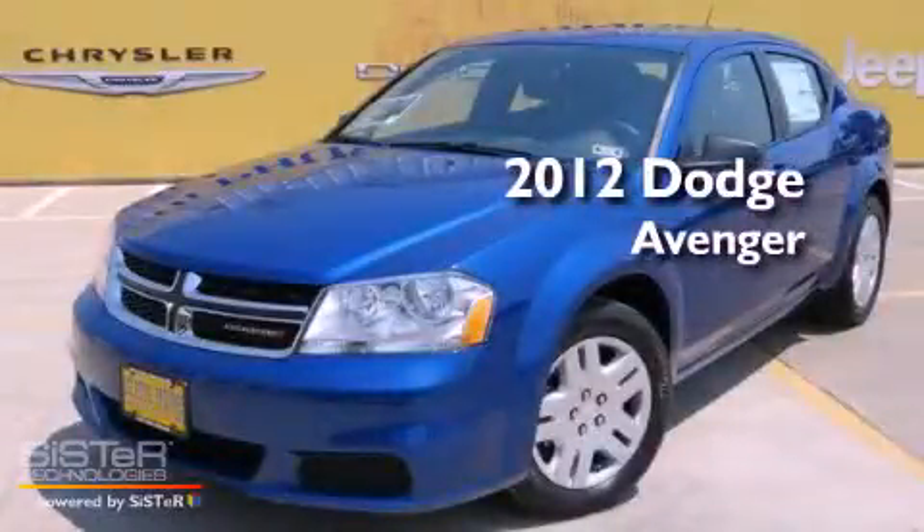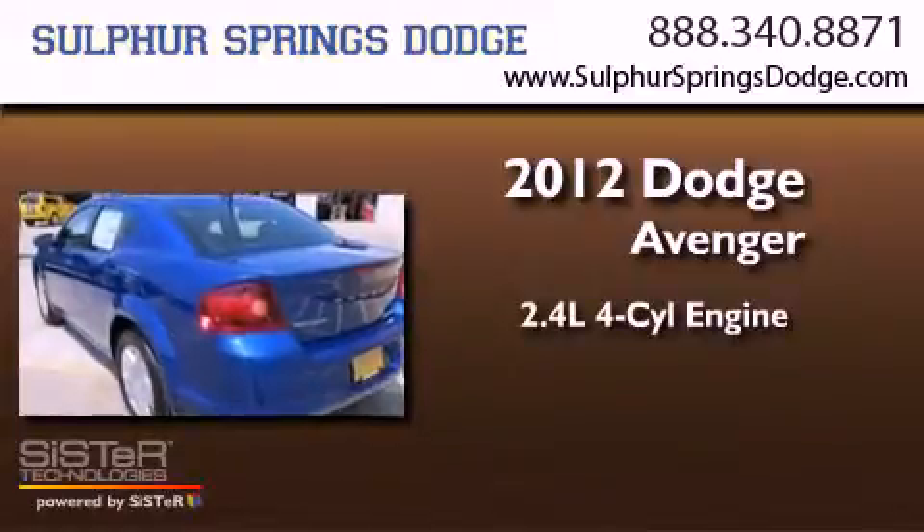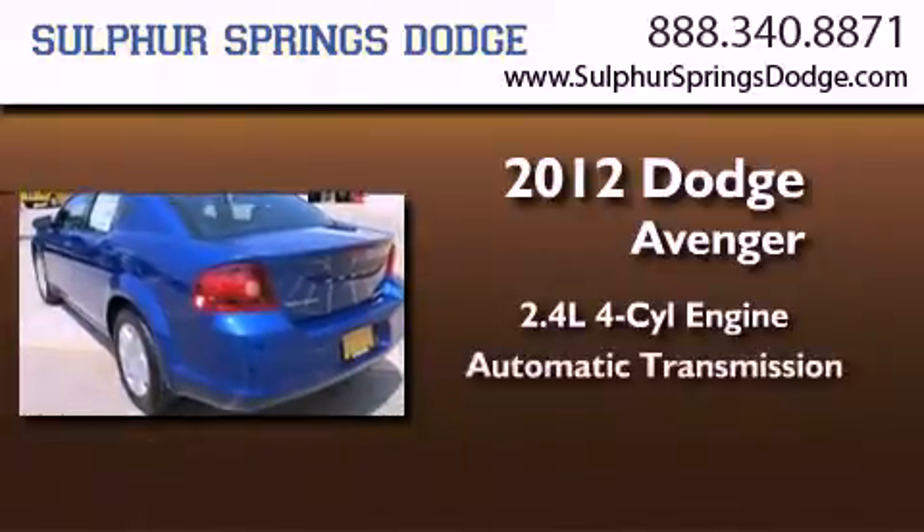This is a brand new 2012 Dodge Avenger. It features a 2.4-liter, 4-cylinder engine and an automatic transmission.